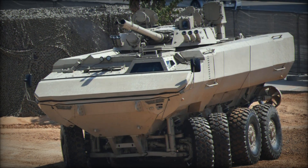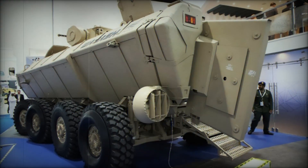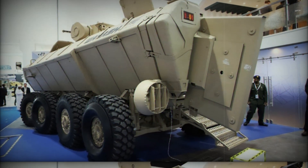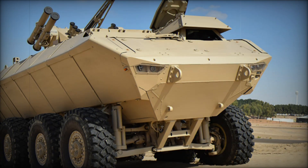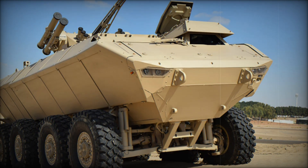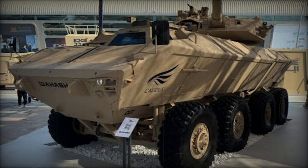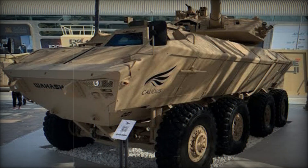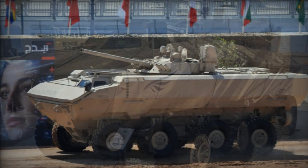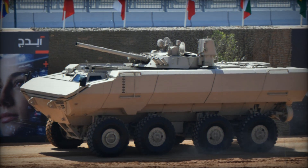The Waish is not just a vehicle for transporting troops — it's a force to be reckoned with. The vehicle's roof can support a wide range of weaponry, from machine guns to grenade launchers and even anti-tank missiles. If needed, the Waish can also carry smoke grenade dischargers, allowing it to create a smoke screen and cover its movements from enemy fire. This gives it both offensive and defensive capabilities, making it highly adaptable to the ever-changing demands of the battlefield.